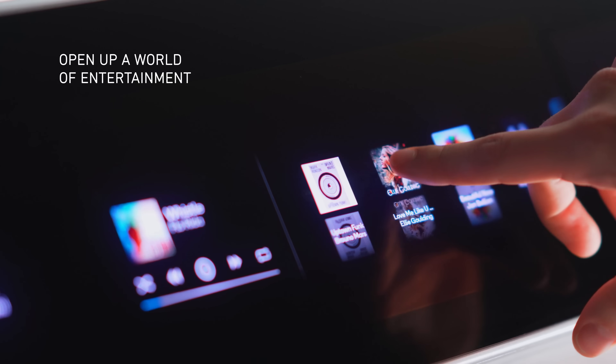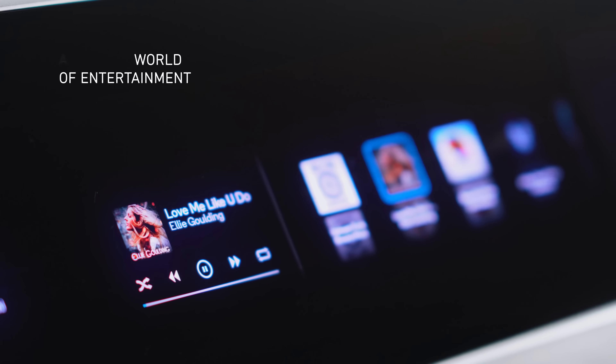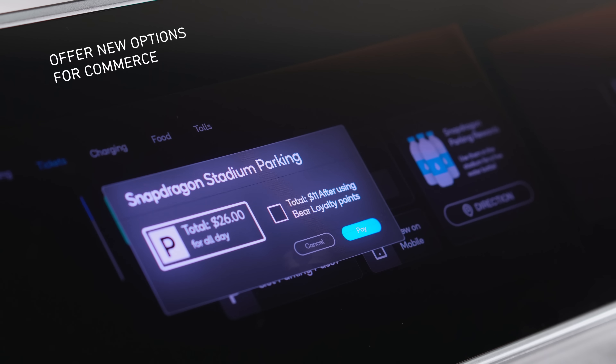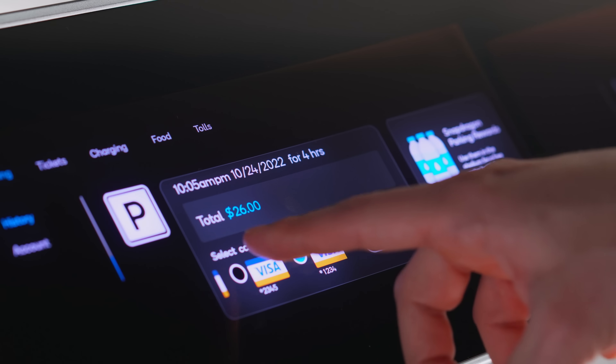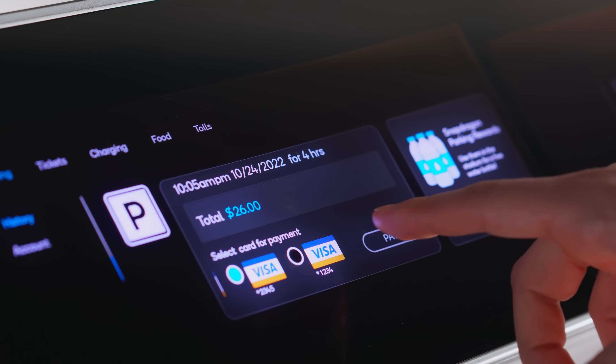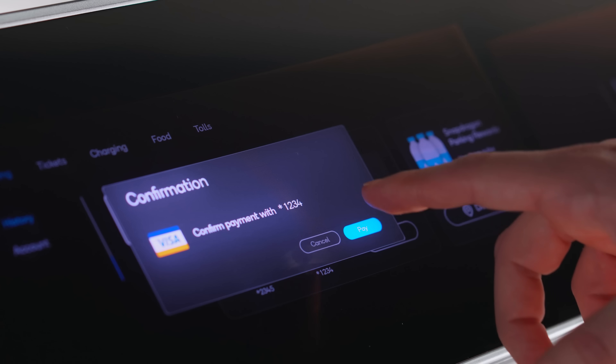The fun of driving is amplified by the new opportunities made possible by Kansi One. A world of entertainment and e-commerce is available with a touch — buy a movie ticket, pay for parking, take a Zoom call. These are just a glimpse of what will soon be commonplace.